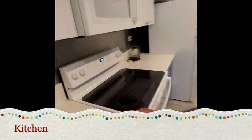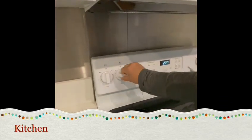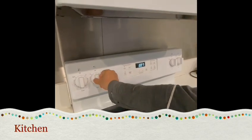In order to use this electrical stove, simply turn the knob to high, to medium, and to low. Turn it all the way back to turn it off.